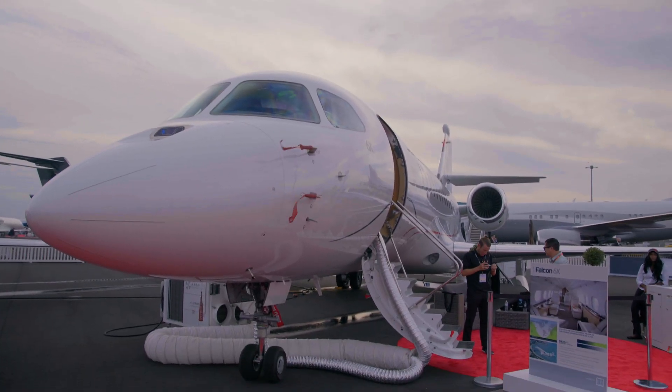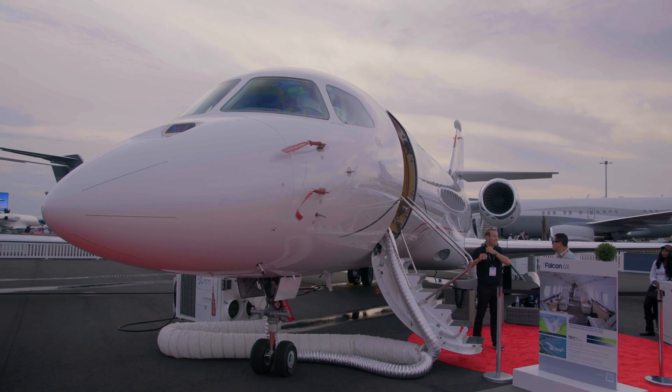Hi, I'm Julie Boatman. I'm Editor-in-Chief of Flying Magazine, and I'm here today with Carlos Brana, who is the Executive Vice President for Civil Aircraft Productions with Dassault. We're going to take a walk around the Falcon 6X, which is undergoing flight test right now and is an exciting moment in its development. We're going to look at and talk about some of the aspects of the airplane that you as a pilot might want to see.